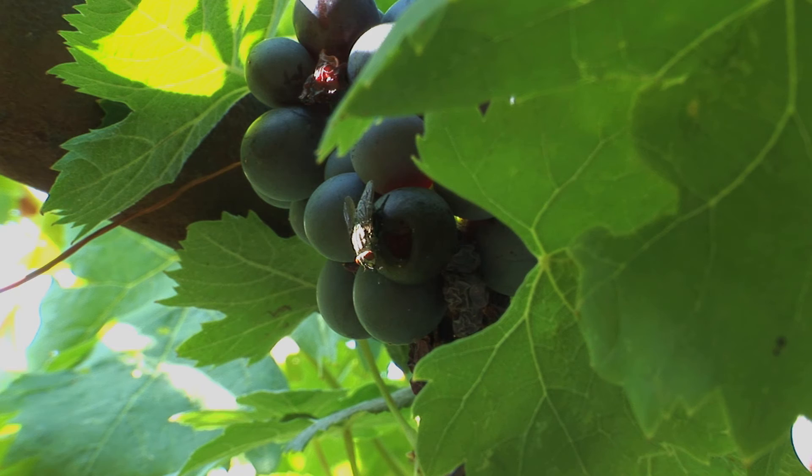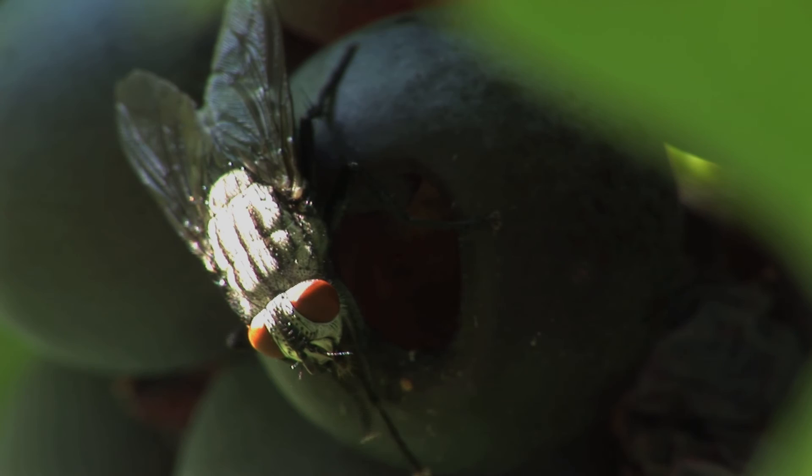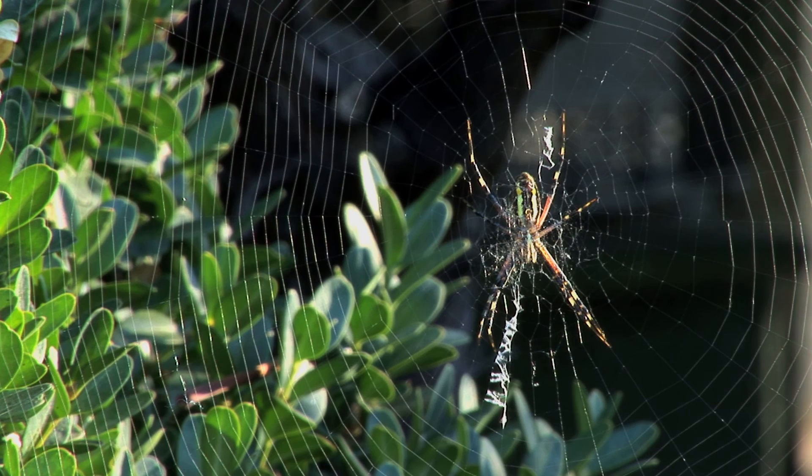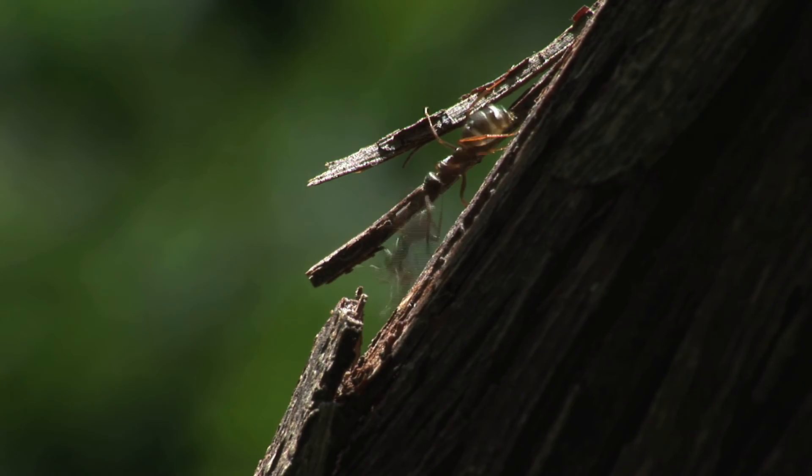It's summer and the sweet sugary smell of ripe grapes is a big attraction, especially for insects. Now if you're a spider, then this is also the place where you set up home, close to where there's going to be plenty of food flying about.